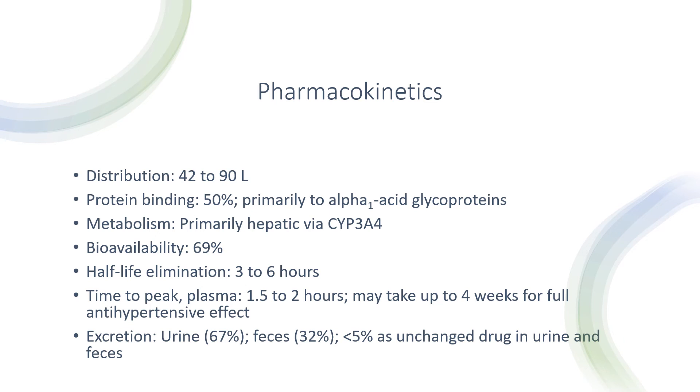Pharmacokinetics: the volume of distribution is 42 to 90 liters. Protein binding is 50%, primarily to alpha-acid glycoproteins. It is metabolized primarily hepatically via CYP3A4. Bioavailability is 69%. Half-life elimination is 3 to 6 hours. Time to peak is 1.5 to 2 hours, and it can take up to 4 weeks for full antihypertensive effect. Excretion is 67% in urine, 32% in feces, and less than 5% as unchanged drug in urine and feces.